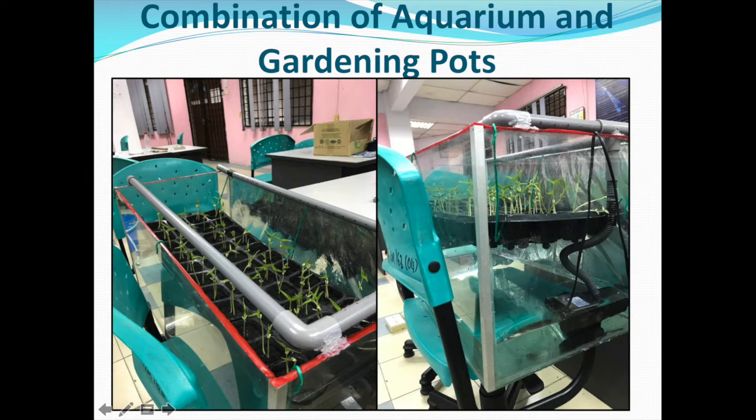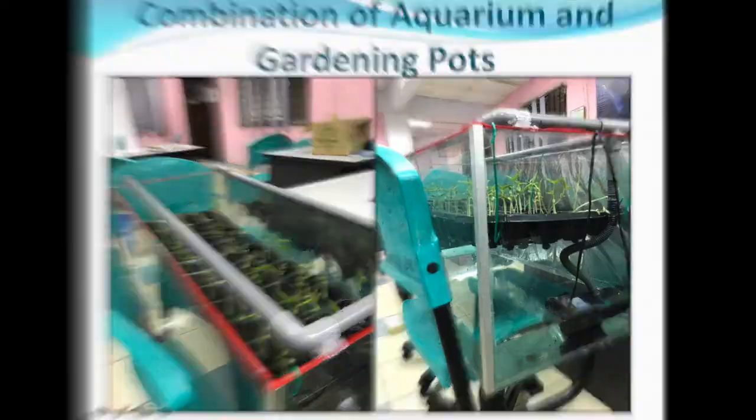Our project aims to produce minimum waste to ease the cleaning process. All apartment users have to do is change the water every month by simply taking out the hose and pumping out the water. To save space for apartment residents, we are making our project stackable so only a small area is required.